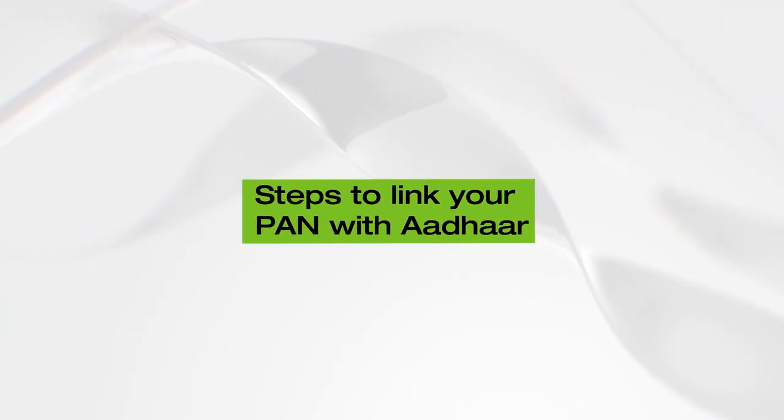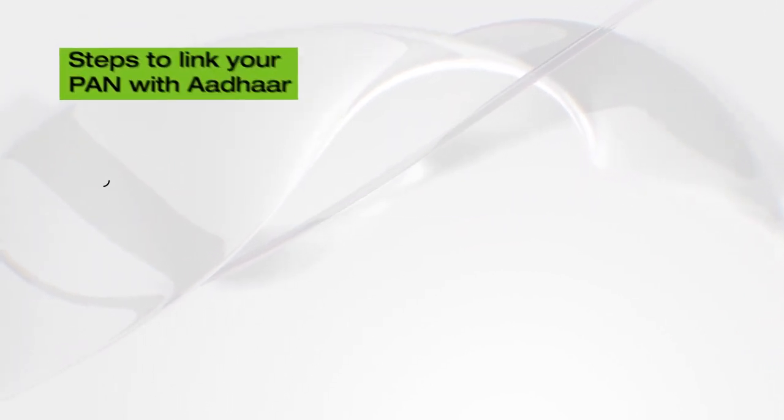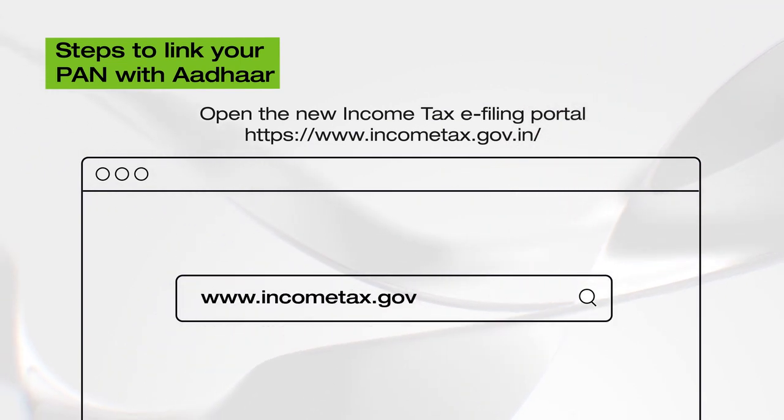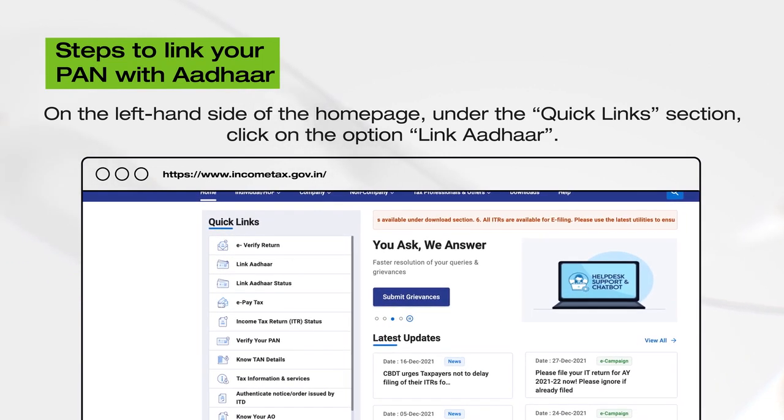So, follow these simple steps to link your PAN with Aadhaar now. First, open the new Income Tax e-filing portal, IncomeTax.gov.in. Then, on the left-hand side of the homepage, under the Quick Links section, click on the option Link Aadhaar.